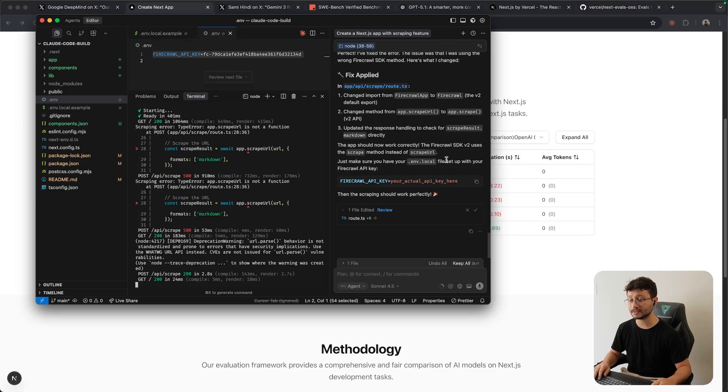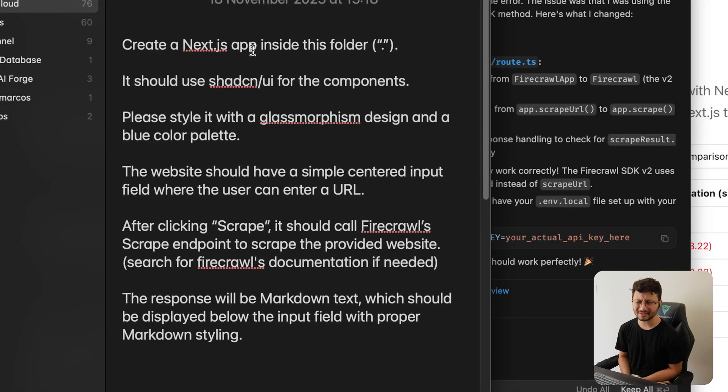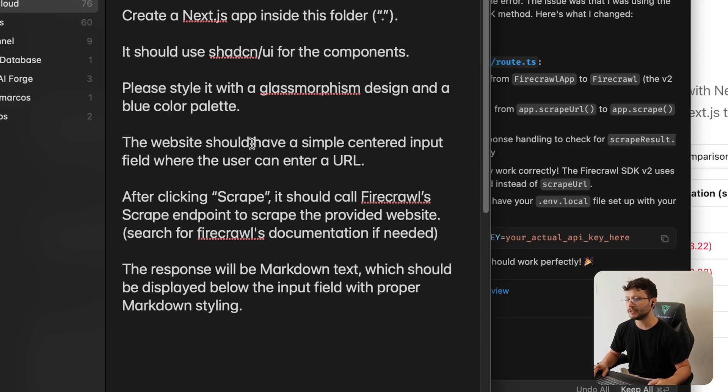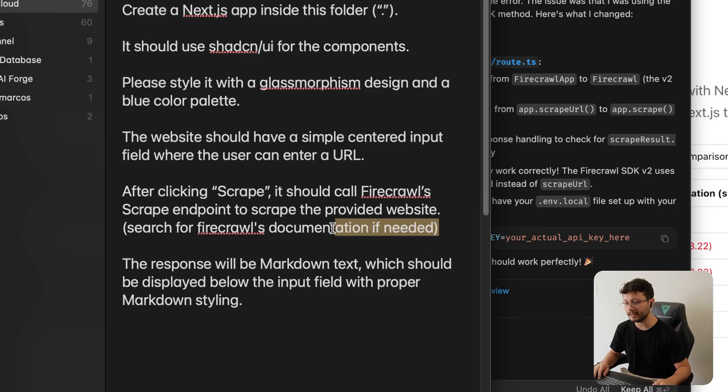Let's go to my actual test. I first tested Claude Sonnet 4.5 with this prompt: create a Next.js app inside this folder using Shadcn UI for components, styled with a glass morphism design and a blue color palette. The website should have a centered input field where the user can enter a URL, and after clicking scrape it should call Firecrawl's scrape endpoint. The response will be markdown text displayed below the input field with proper markdown styling.